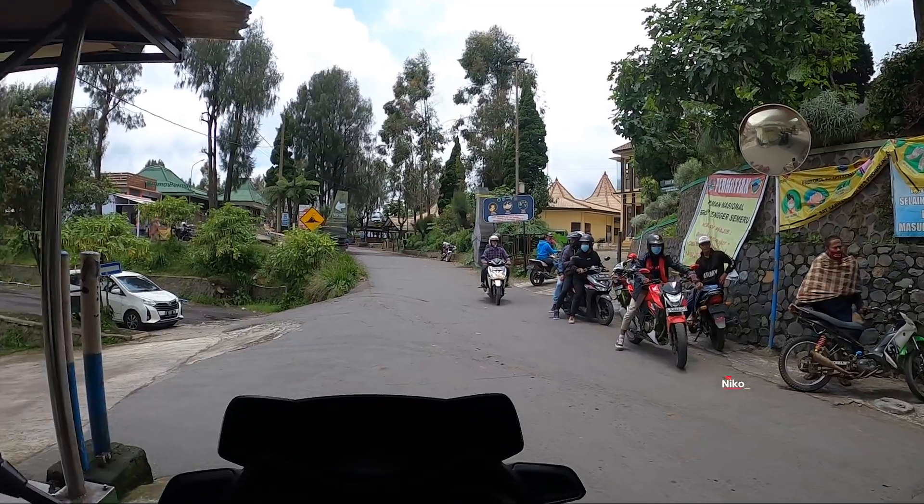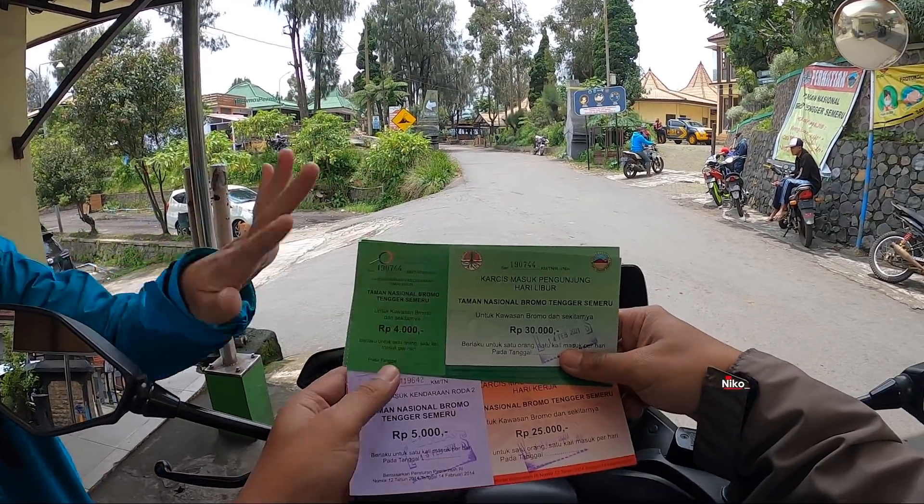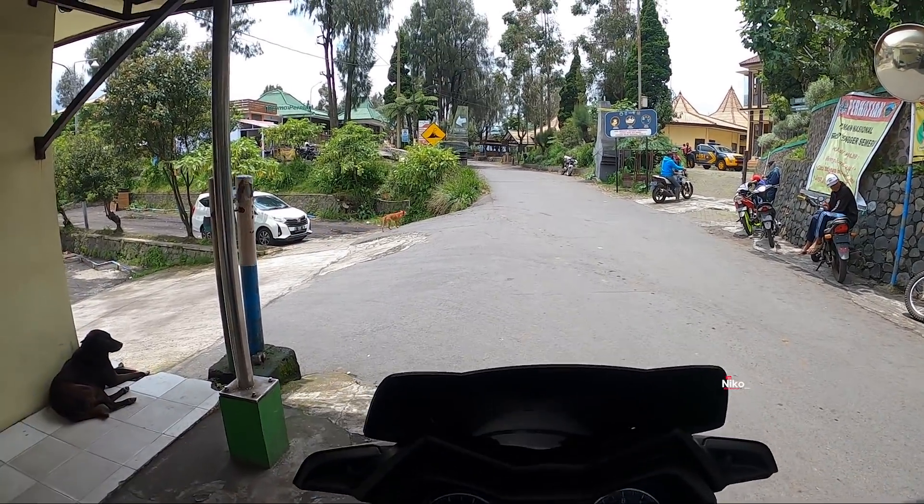Wah, rame. Nah, ini sudah ya. Dua hari ini — ini untuk besok, ini hari ini. Yuk, dibawa dulu. Yuk, kita langsung melanjutkan perjalanan.